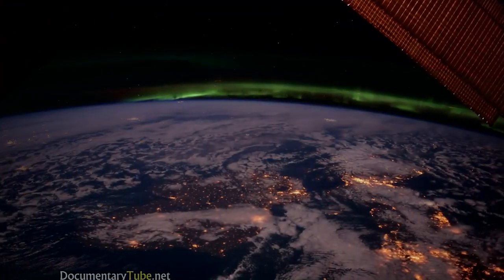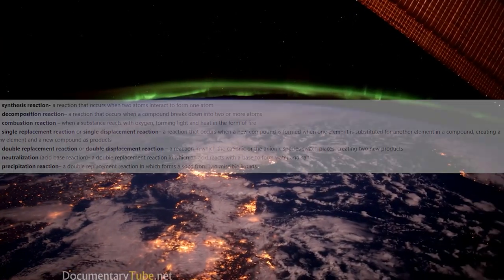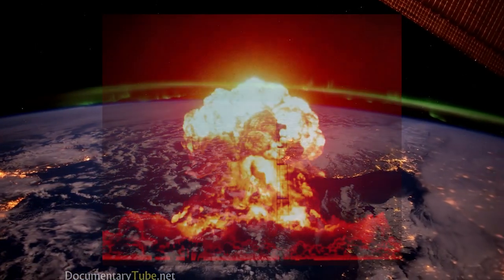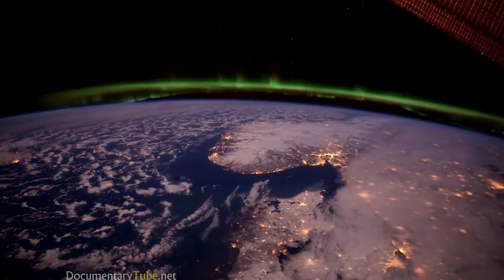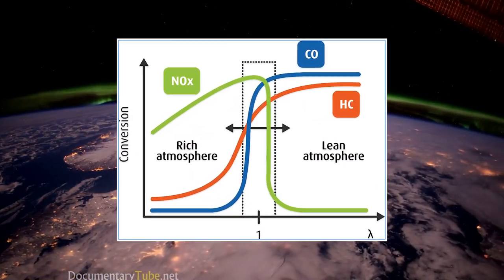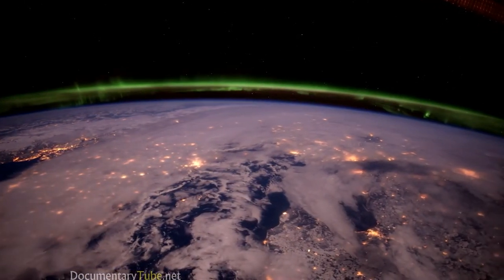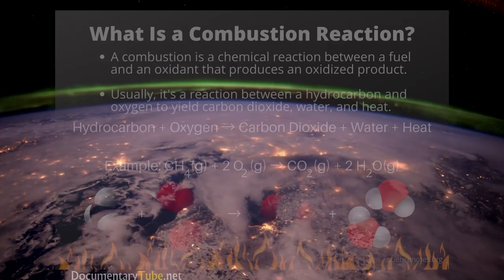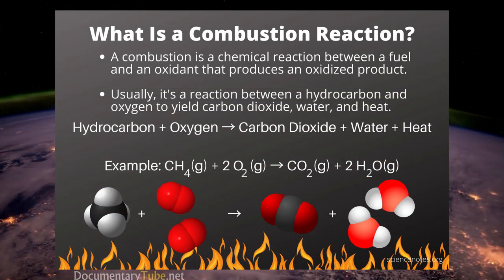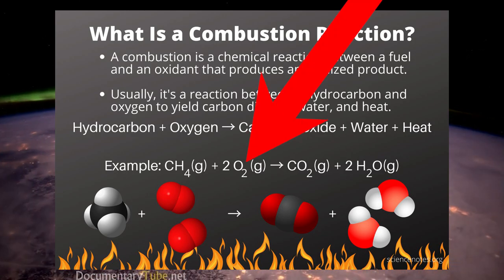For starters, you might already understand what chemical reactions are, and you may also know that most of the chemical reactions performed in engines involve a combustion reaction. There are other reactions in certain engines that can help neutralize emissions made by the vehicle, but what's making the actual vehicle move is the energy produced by the combustion reaction. Here's an example of a combustion reaction. As you can see, the combustion material has to have oxygen present somewhere for the reaction to take place.